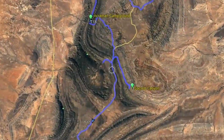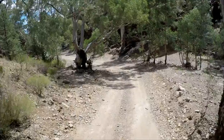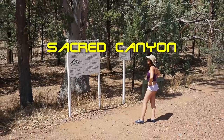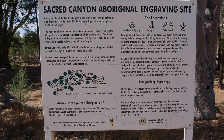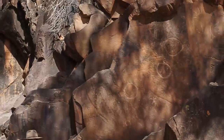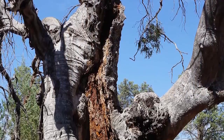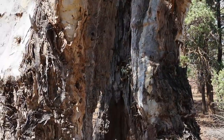A visit to Sacred Canyon had been recommended to us by the ranger at Wapina Pound Information Centre. Now it can only be accessed with a guide. As you walk through the gorge you can see ancient etchings and paintings on the rocks. The gum trees are magnificent and you have to wonder how long they've been here.